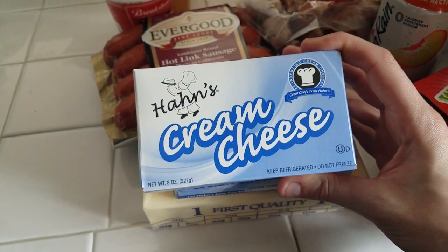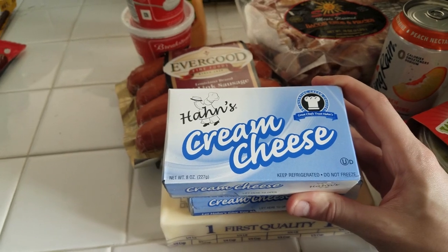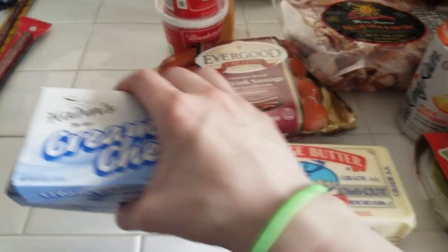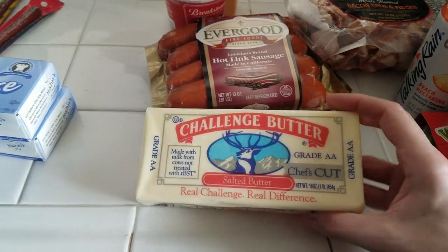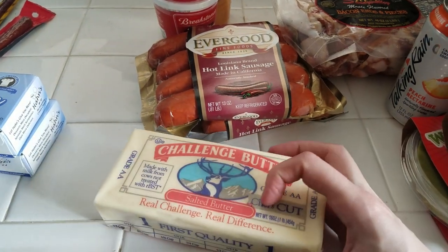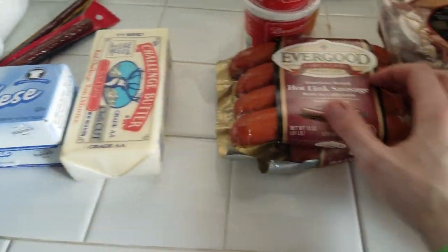I got a couple of cream cheeses. I don't love this brand — it's kind of sticky, not very creamy — but I needed something and I want to make a jello dessert with cream cheese, so I got two. They were $1.49 each. I also got some Challenge butter — it was $2.99 and I like Challenge butter.